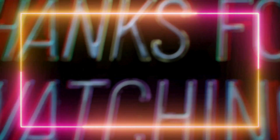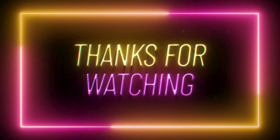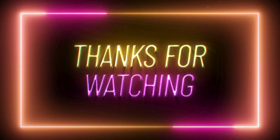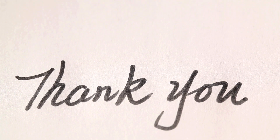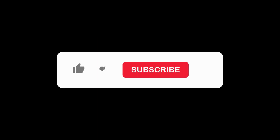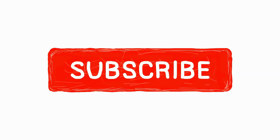We want to extend our heartfelt gratitude to each and every one of you for being a part of our incredible journey. Your support and engagement mean the world to us. Thank you for entrusting us to be your source of medical news and updates. If you haven't subscribed to our channel, please do so. Your subscription fuels our passion to bring you the latest and most relevant information in the world of medicine. Stay informed, stay curious, and thank you for being a part of IWS.